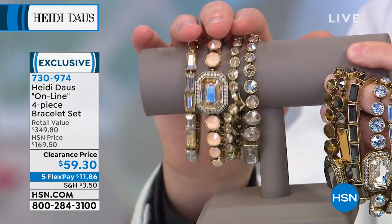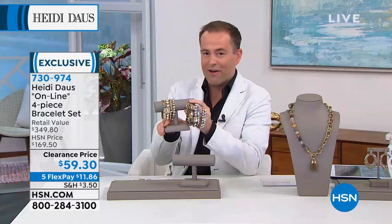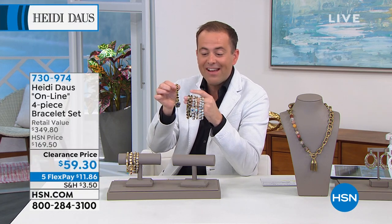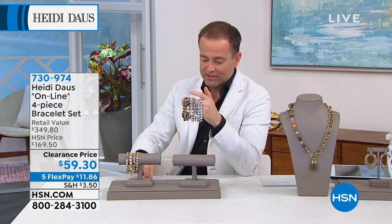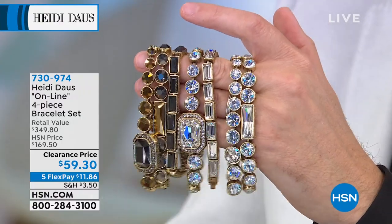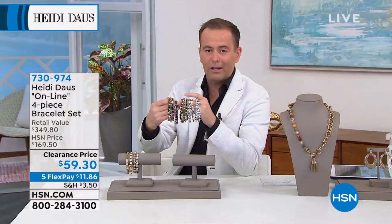Let me show you the retail value so you can really see what this is. Four bracelets: $100, $80, $80, $90 — for a total of $349.80. Our price is $59. For barely half the price of just one, you're getting all four. Even at this crazy price, it still comes with a lifetime limited warranty. This is jewelry crafted to last, to have in your family for a lifetime.